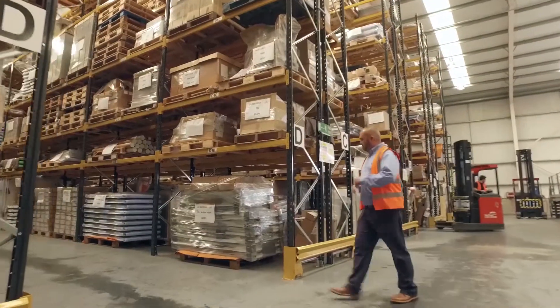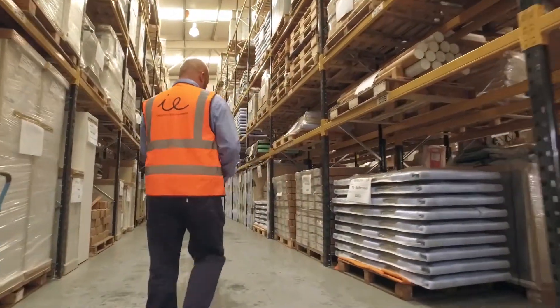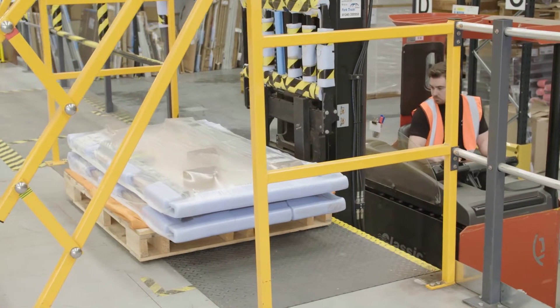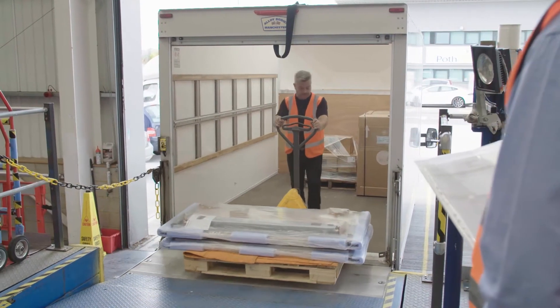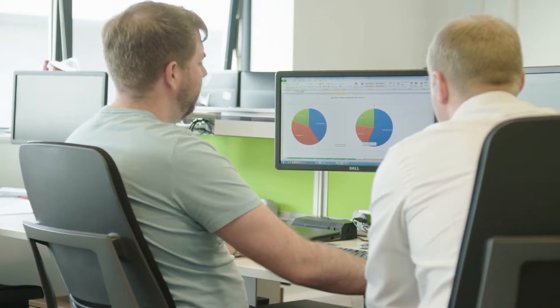In our 24,000 square foot warehouse we store stock and spares for clients and consolidate orders from our manufacturing partners before sending them out to customer sites. With over 2,500 vehicles being offloaded and reloaded each year, we track more than 140,000 parcels in and out of the warehouse each year through our ERP system Hedberg.